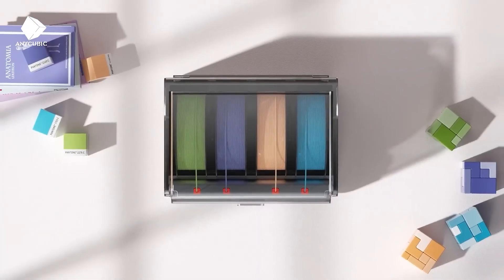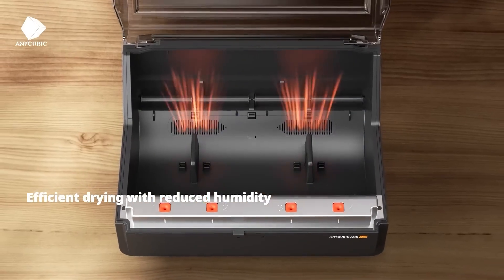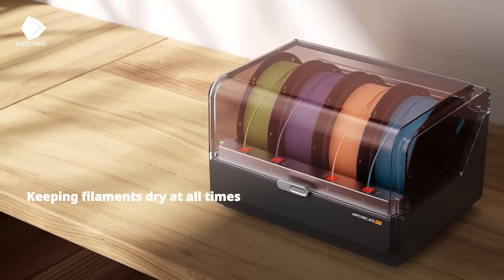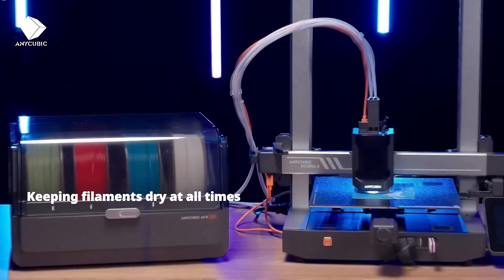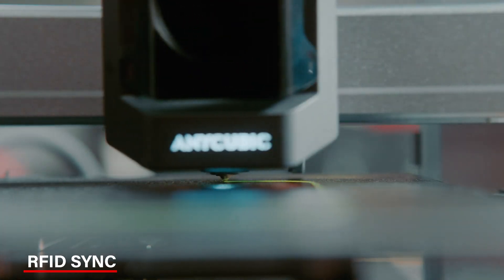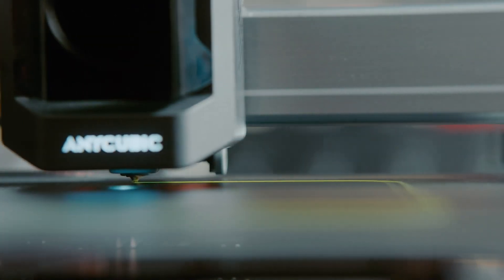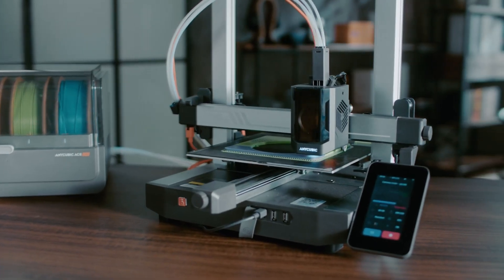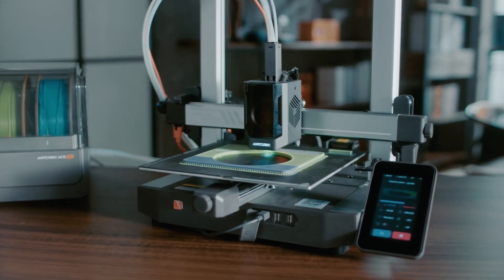Another thing I like is the Intelligent Filament Storage System. It's not just for storage — it keeps the filament dry to prevent clogs, automatically refills when needed, and even has a sensor that alerts you to clogs. There's also an RFID sync function that keeps everything in sync so your print job isn't interrupted. This setup makes the printer really easy to manage, especially if you're new to 3D printing.